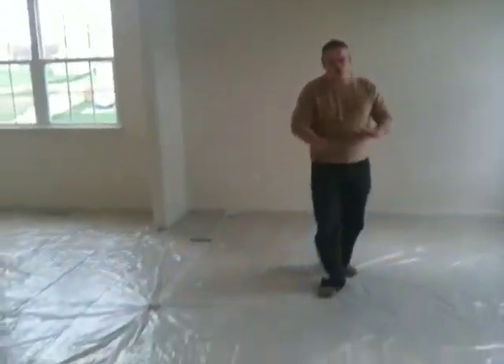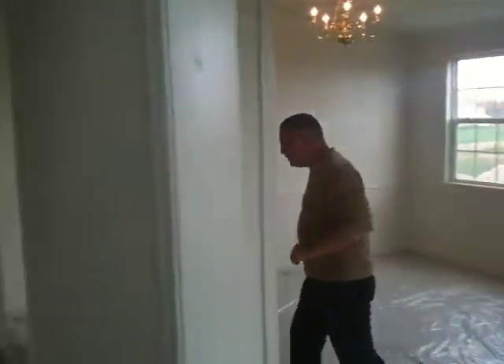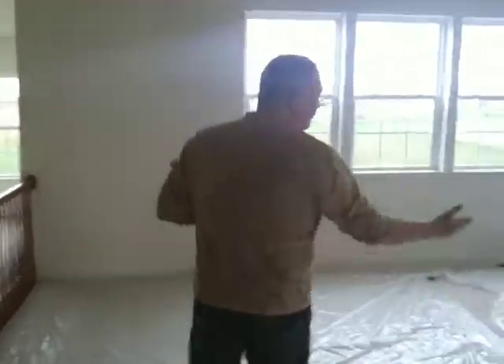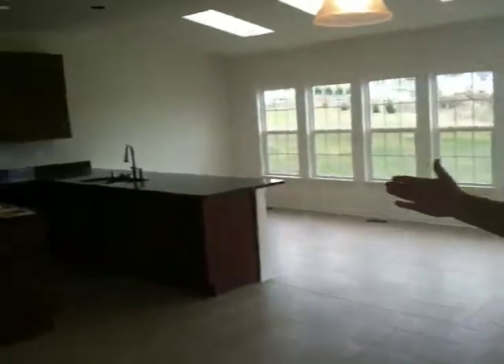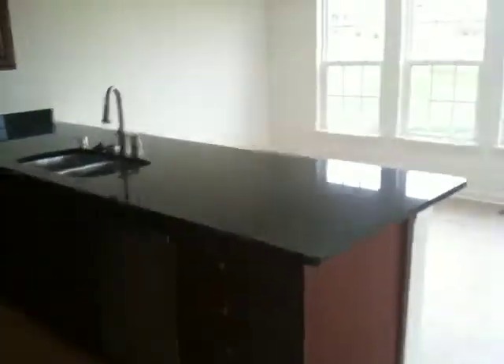New carpet, new everything, top of the line. Comes with a 10-year builder warranty, 10-year construction warranty. Got a beautiful floor-to-ceiling gas fireplace with stonework that matches the outside of the home. Top of the line. Granite countertops, stainless steel appliances, and beautiful cabinetry throughout.